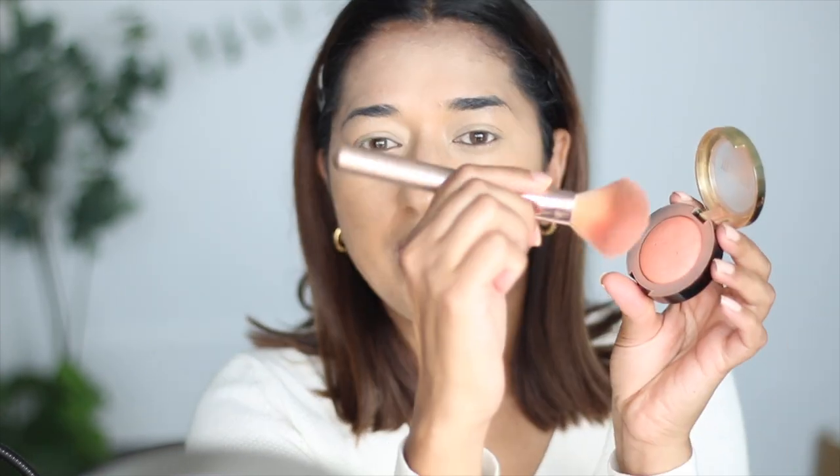The next step I really love is blush. This is Milani Luminoso shade 05 — it is a very pretty shade for any brown skin. I am going to take a fluffy brush — it is great for blush and comes in this brush kit. We will apply it to the apples of the cheeks and a little on the nose.